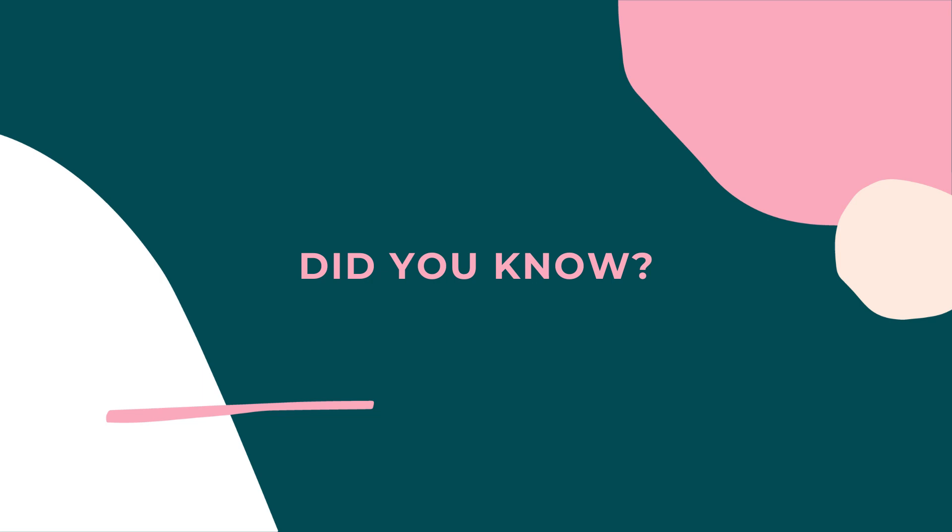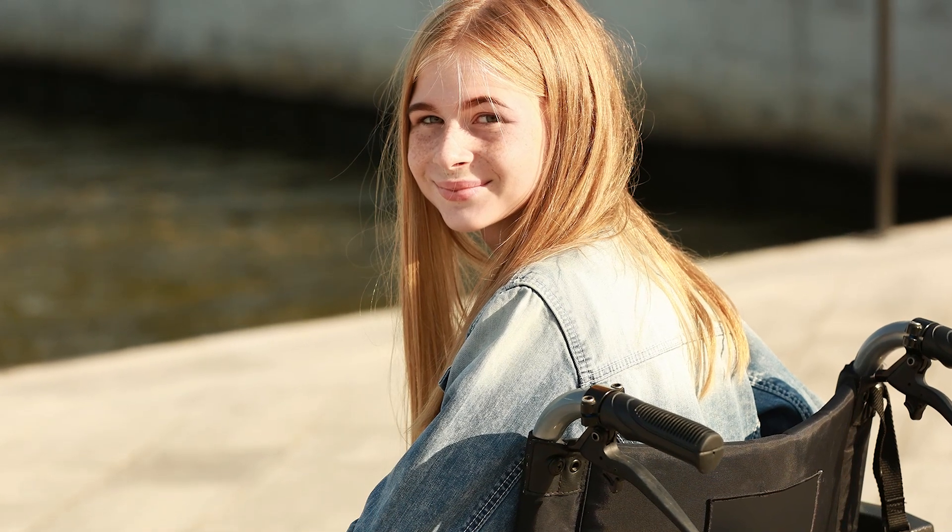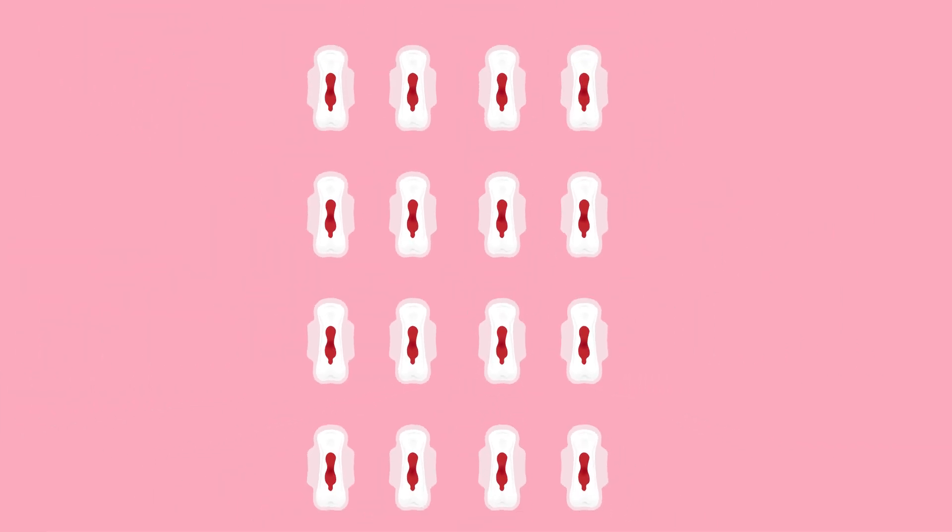Did you know that on average, people assigned female at birth have more than 400 periods in their lifetime? That's a lot of periods. The average person will have their first period between the ages of 10 and 14, and periods will continue regularly — usually monthly — until around age 50, when menopause begins. How much you bleed varies between different people. The typical period lasts four to seven days, and it is normal to lose up to 80 ml of blood with each period — that's around four tablespoons, or 16 fully soaked regular pads.